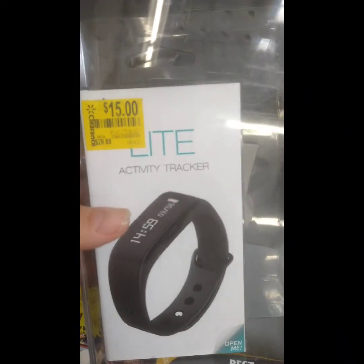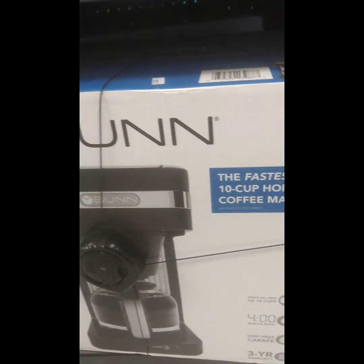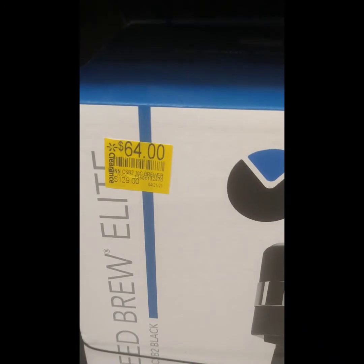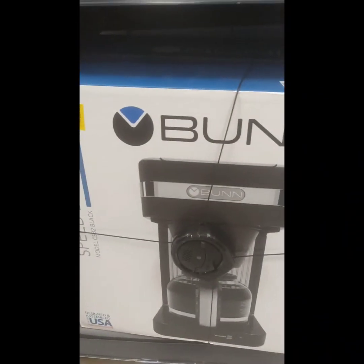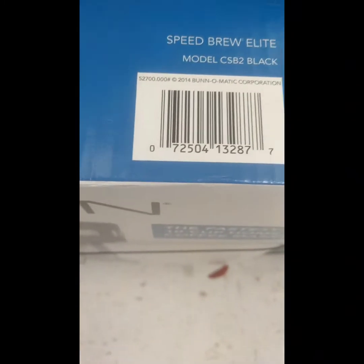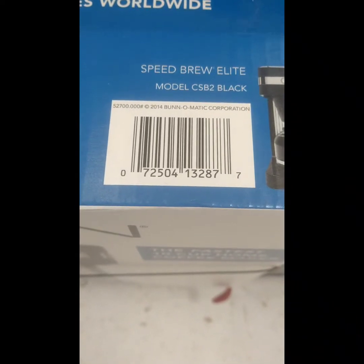I also wanted to show y'all this coffee maker. It's a Bun 10-cup coffee maker, regular $129 down to $64. I got a couple of them here — that's how they look. Let me give you the barcode so y'all can try and ring it up on your Walmart app to see if you can get that in y'all's area. That's still a deal — $130 down to $64.